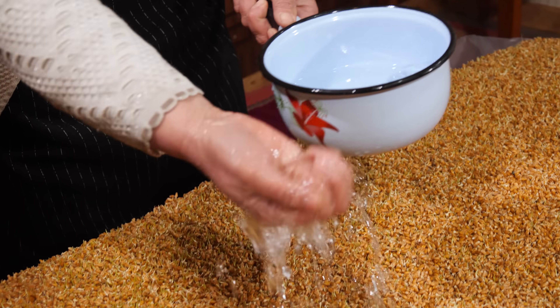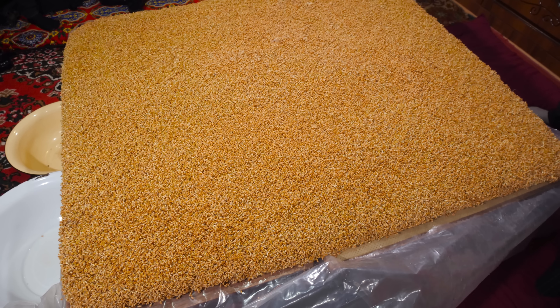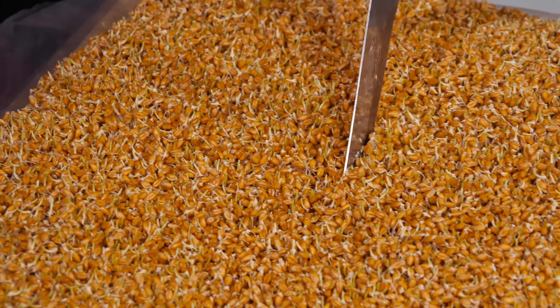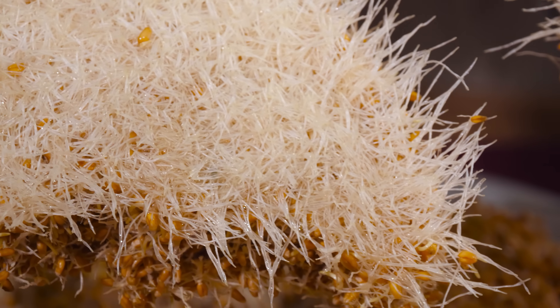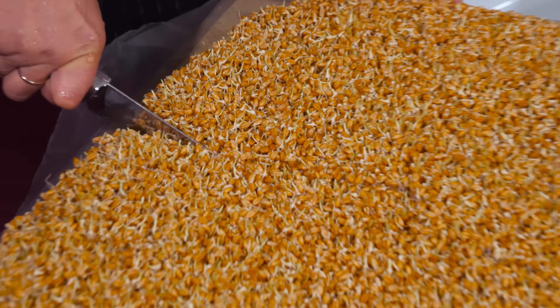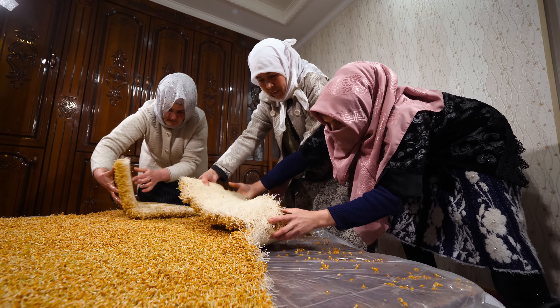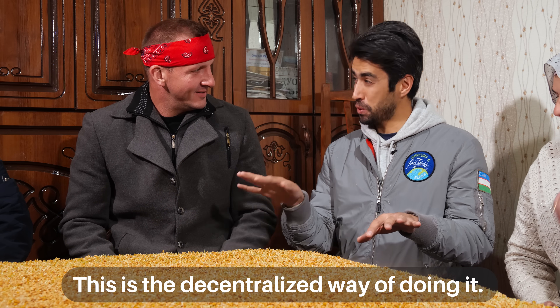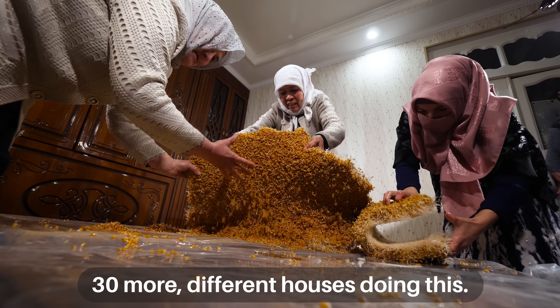The pile grew 100%. Simple wheat sprouts are the main ingredient for Sumulak, but there's nothing simple about the food-making process we're about to witness. A lot of the Sumulak is going to be made today — over a ton. And this is just a decentralized way of doing it; you have to expect 30 more households doing the same.